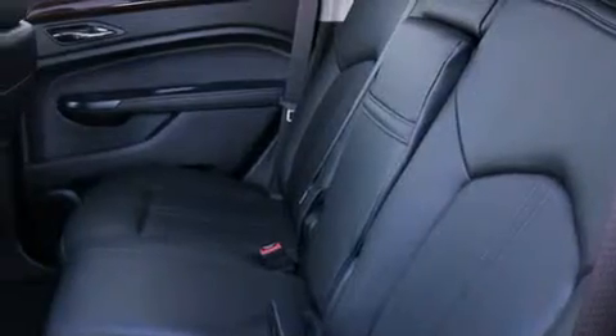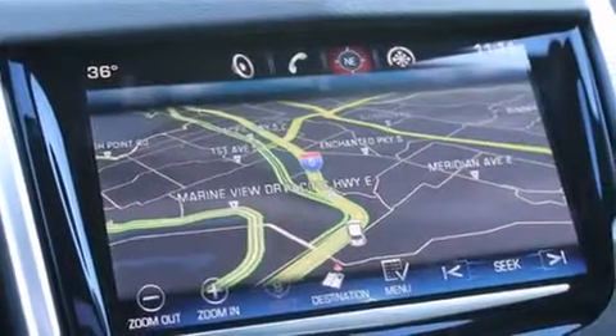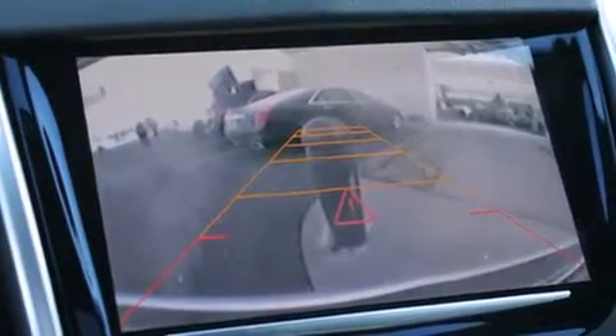Additional top features include high intensity headlights, a premium audio system, commercial free satellite radio, traction control and stability control systems, aluminum wheels, roof rails, and a tire pressure monitoring system.